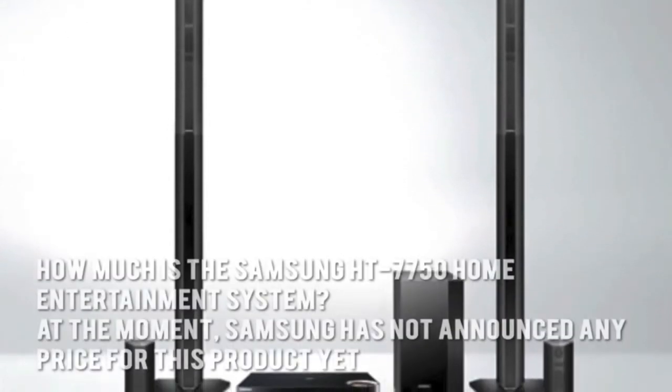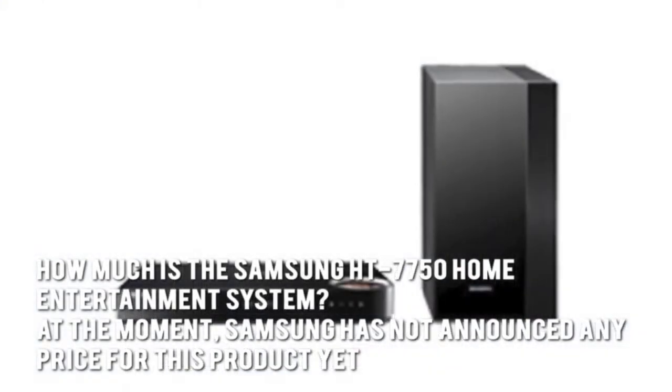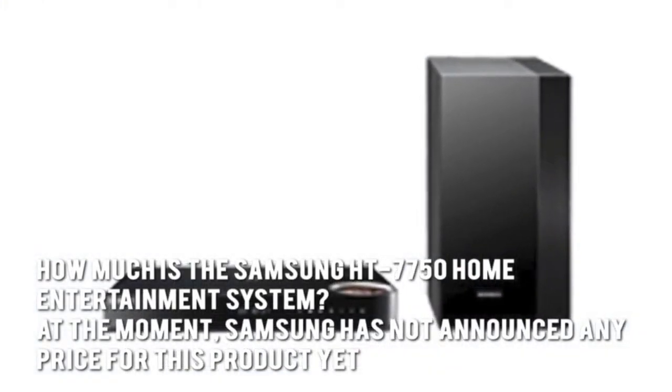How much is the Samsung HT7750 Home Entertainment System? At the moment, Samsung has not announced any price for this product yet.